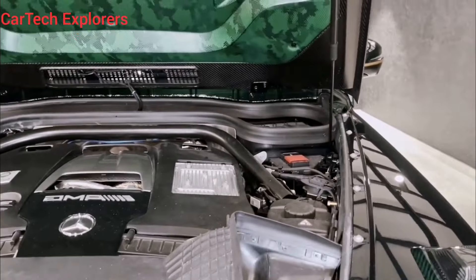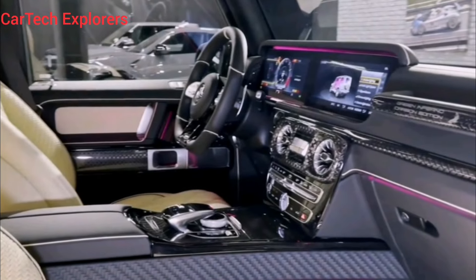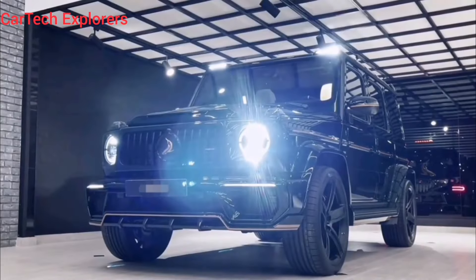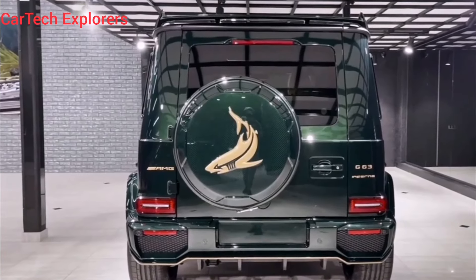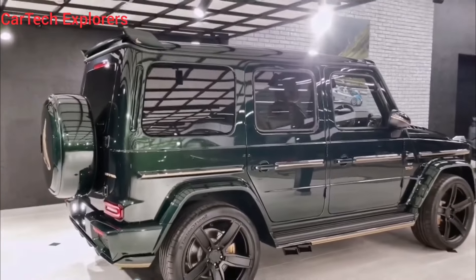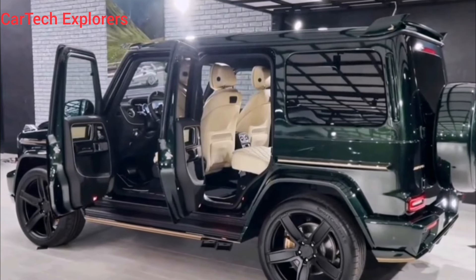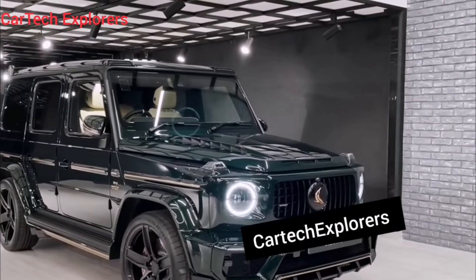Let's start with the exterior, which is where the Exclusive Carbon Edition truly shines. This G-Wagon is draped in a mesmerizing matte black paint job that accentuates its iconic boxy silhouette. But the real head-turner is the extensive use of carbon fiber. From the hood and fenders to the grille and mirror caps, it's like someone dipped this G-Wagon in liquid carbon. And it's not just for show — this carbon fiber sheds precious pounds, making this G63 even lighter and more nimble. Those forged AMG wheels in a gloss black finish are absolute works of art, filling the arches perfectly and giving the G63 an undeniably aggressive stance.